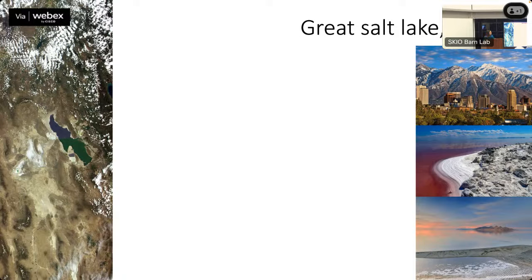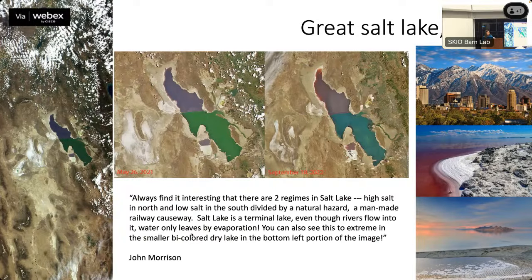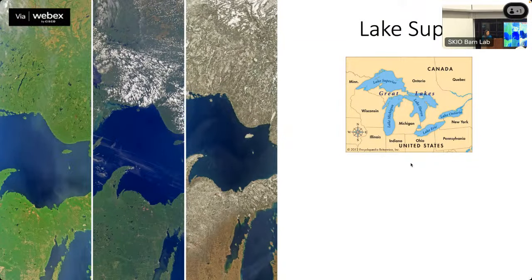From here we're going to the Great Salt Lake in Utah, which has very interesting colors. Up close you can see it's completely divided into two shades. John, one of our PIs, noted: 'I always find it interesting that there are two regimes in Salt Lake — high salt in the north and low salt in the south — divided by a man-made railway causeway.' The first time I saw it, I thought something was wrong with our processing, but this is the real color.